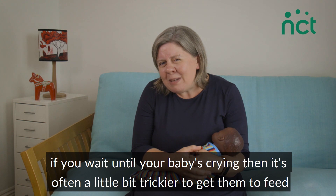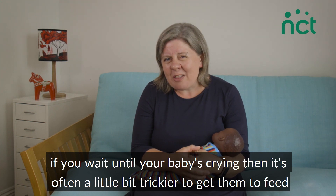If you wait until your baby's crying, then it's often a little bit trickier to get them to feed.